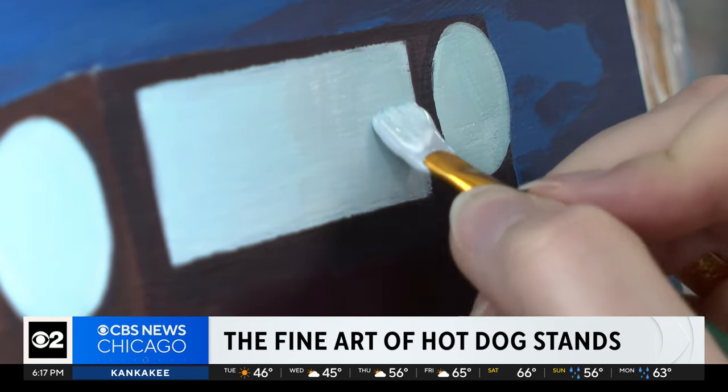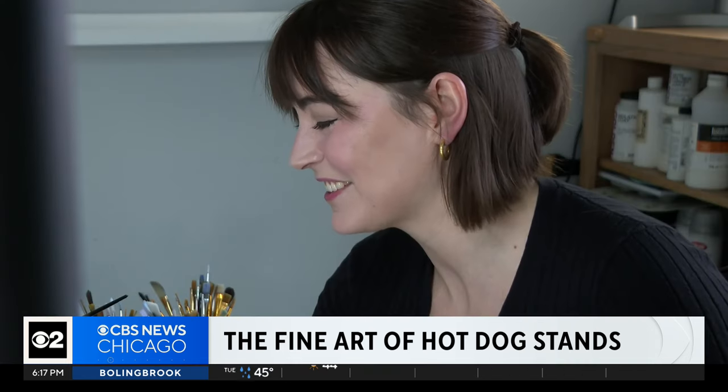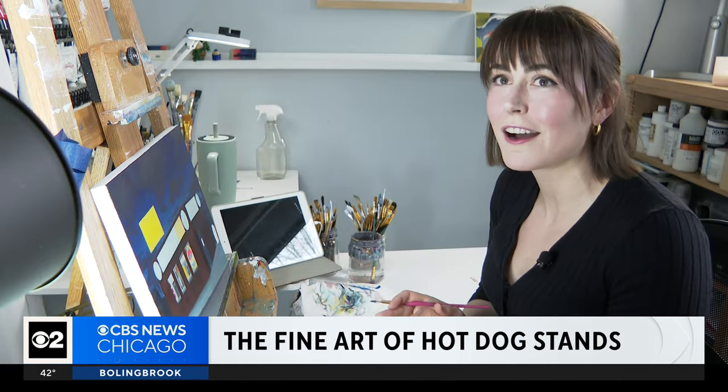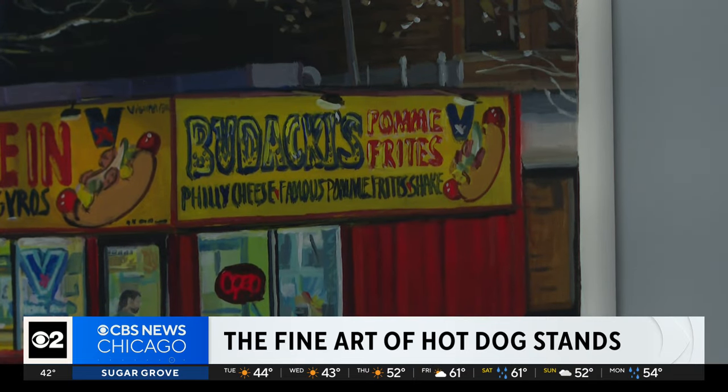By year's end, Julia hopes to finish more than 50 canvas paintings. People are really excited when they grab the original from my website. Every last stand painted to order, Chicago style. 2024 — it's gonna be the year of the hot dog. We're gonna go to as many as we can. Noel Brennan, CBS 2 News.